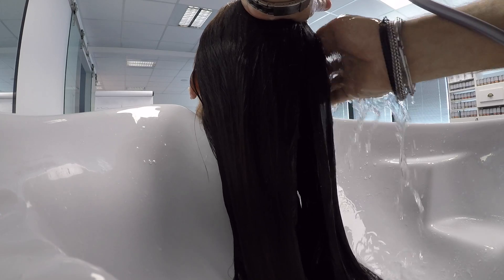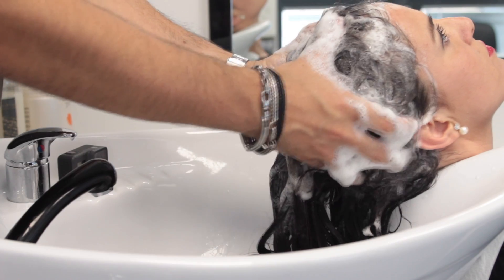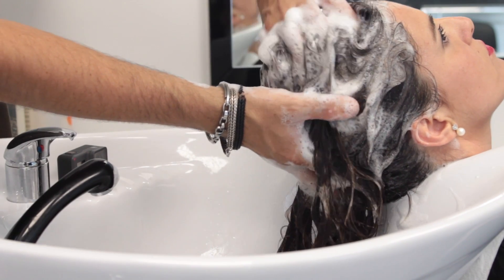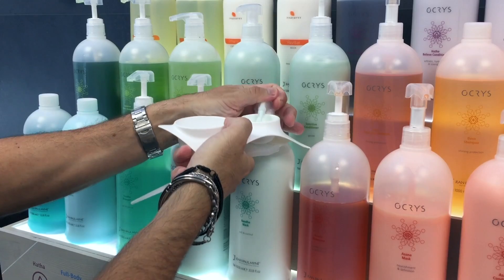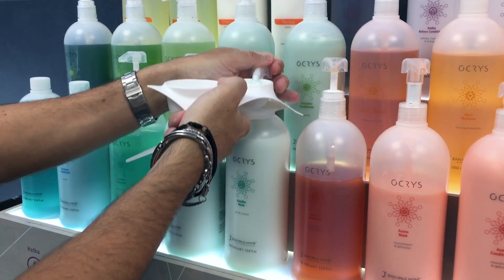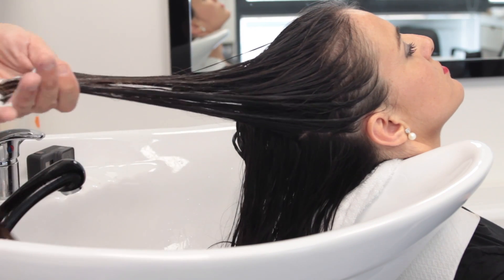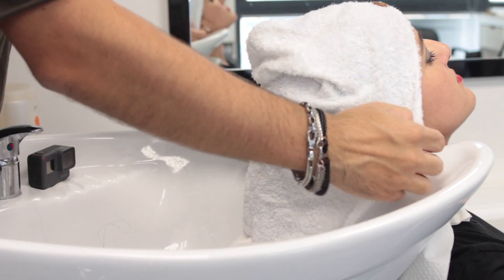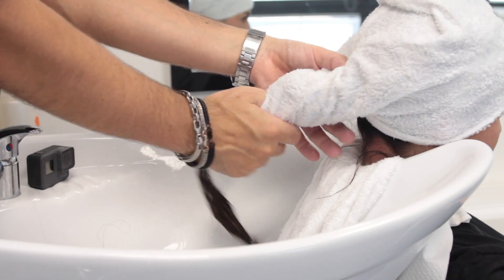Distribute the shampoo evenly and gently massage with circular movements until a soft foam develops. After the shampoo rinse, continue with the application of Banda mask or conditioner according to hair structure and condition. Massage Banda mask with a brush on lengths and tips. Comb and wrap the head with a bamboo fiber turban wetted with warm water. Leave it on for 3 minutes.